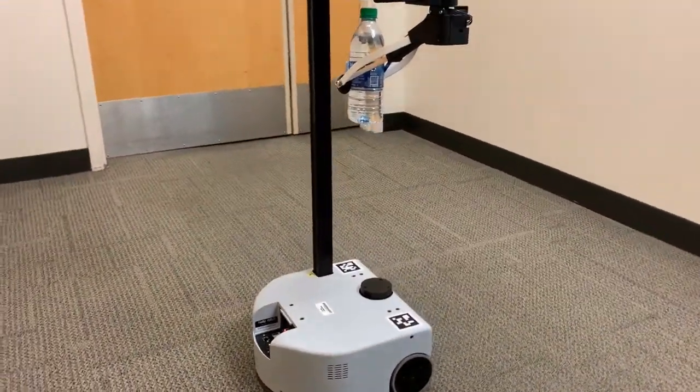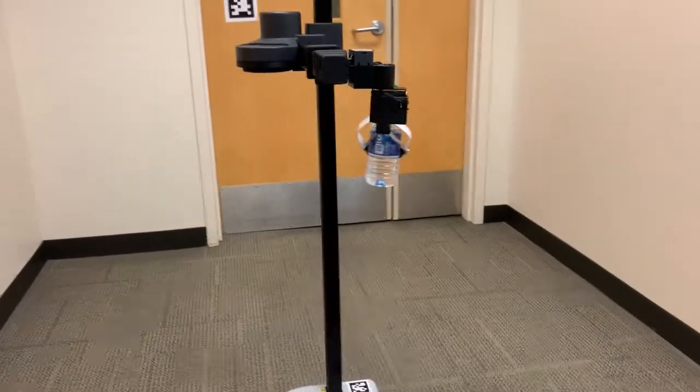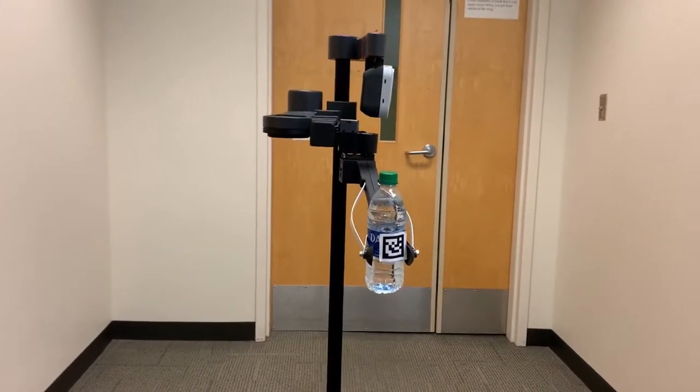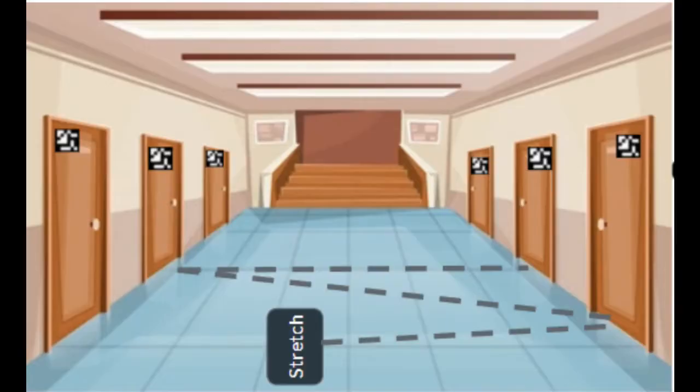Meet Reggie. Reggie is a Stretch RE1 robot and he's here to help residents of independent living facilities stay hydrated. Reggie will go room to room, bringing each resident a water bottle on an automated scheduled basis. In addition to providing hydration, Reggie records its interaction with residents as part of a wellness check. The wellness check can then be reviewed by the caregiver at their convenience to ensure that the resident appears healthy and mobile. This video will show how Reggie delivers water bottles to the residents.